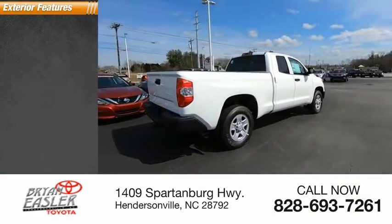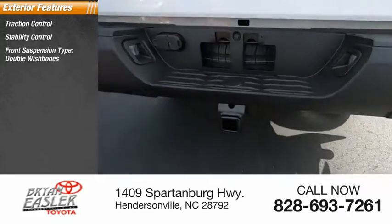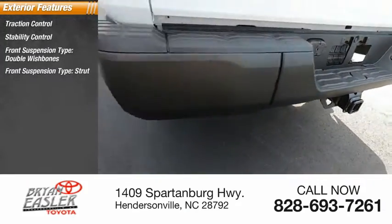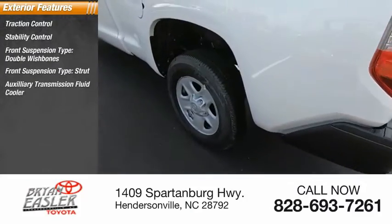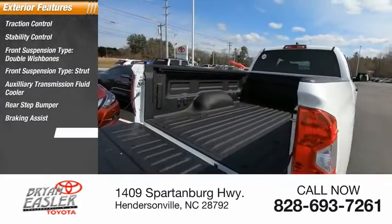Here are some of this vehicle's great options: traction control, stability control, front suspension type double wishbones, front suspension type strut, auxiliary transmission fluid cooler, rear step bumper, braking assist, and power brakes.